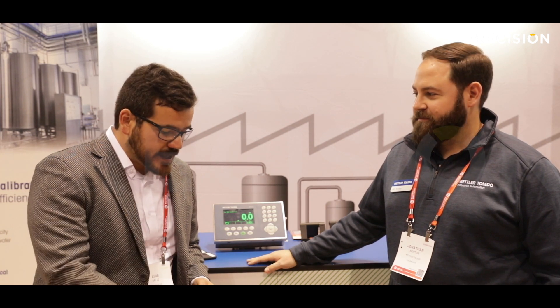Here we are with John Norton from Western Toledo, who gives us the benefits of this platform called PowerDeck. Hi John, how are you?